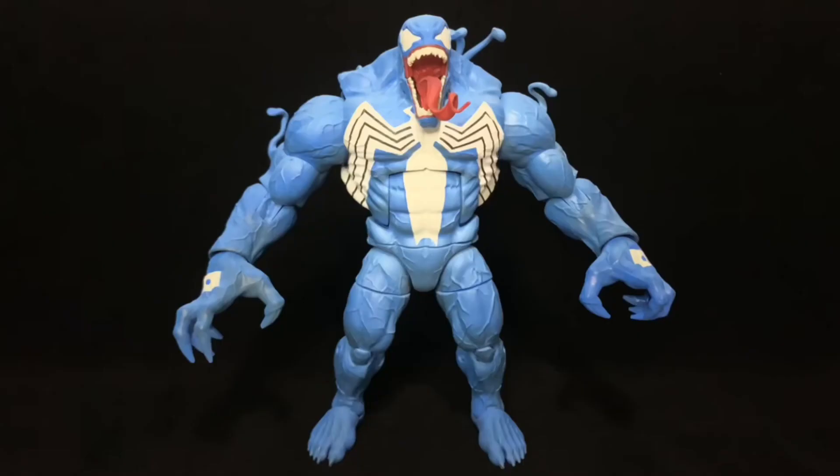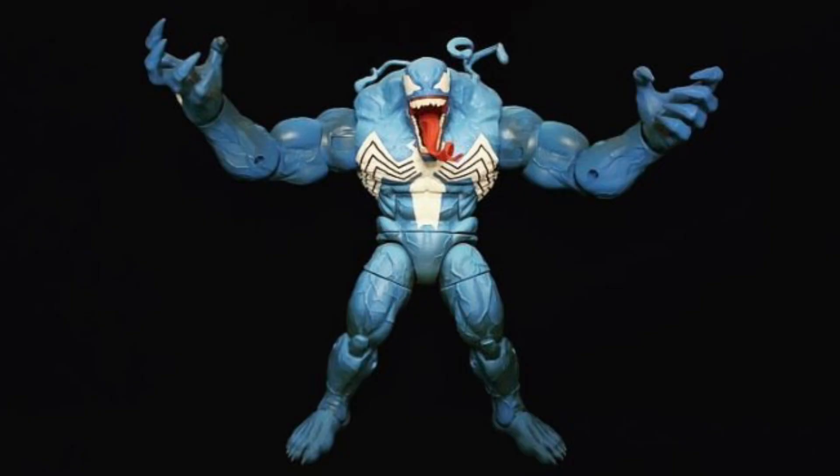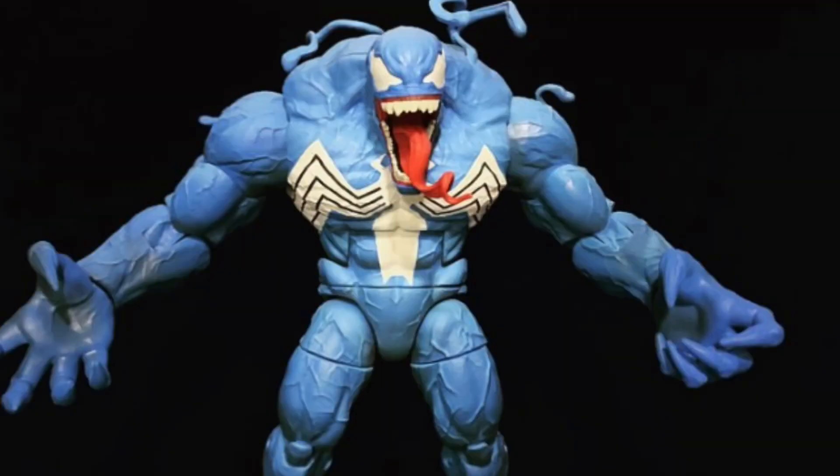Starting off with number 10, that is the Blue Monster Venom. I did this for Man Cave Collectibles. This was one of the cooler Venoms — I like the shading I did to it. It was blue with a darker blue on the bottom, kind of inspired by Marvel vs. Capcom 2. The color shading and paint job on it really impressed me, so I like it.